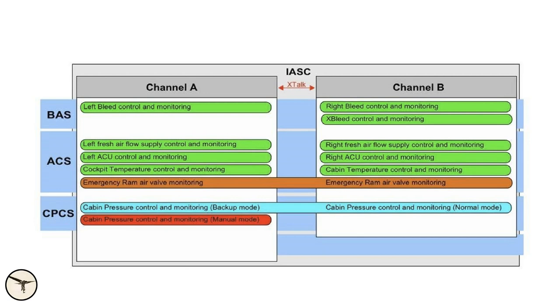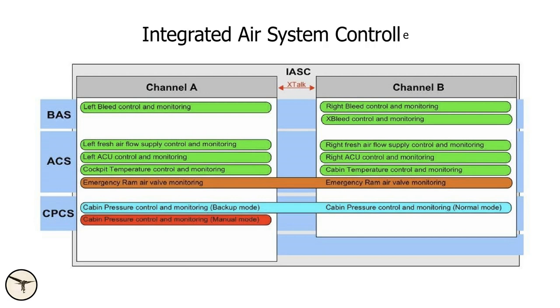The heart of the new air management system is a computer called the Integrated Air System Controller, or IASC. The IASC has two channels, A and B. They control the bleed air system, the air conditioning system, and the cabin pressurization system.